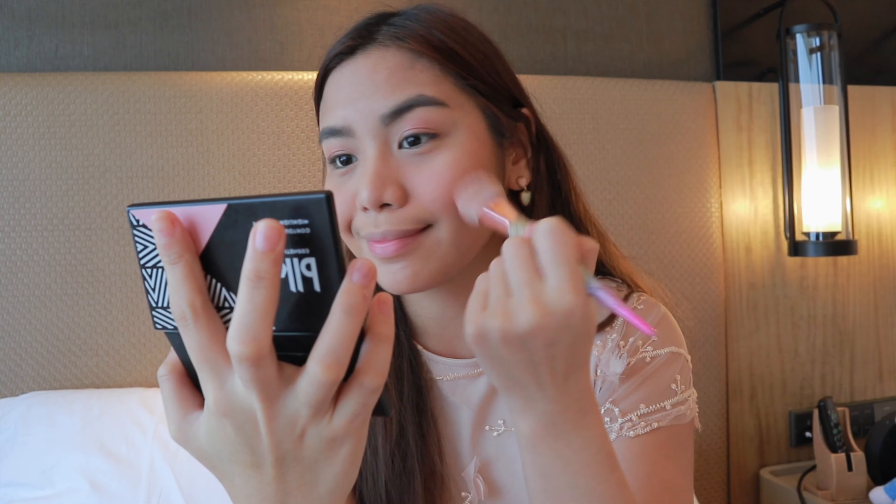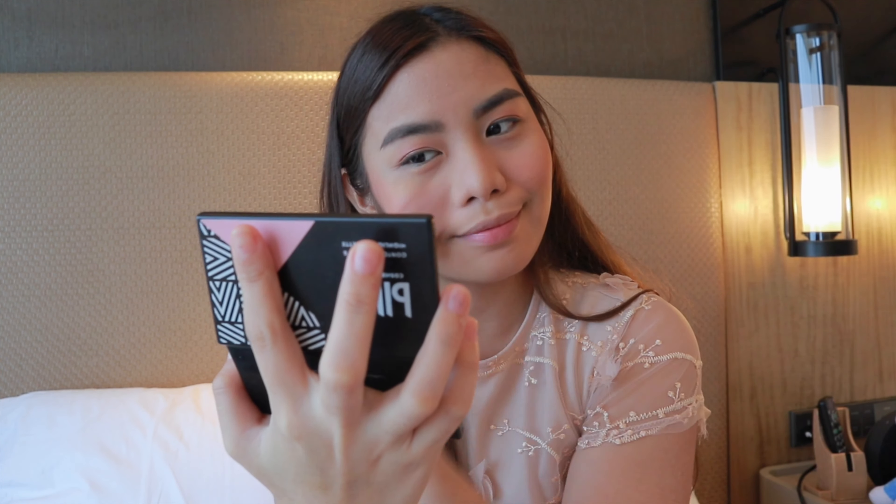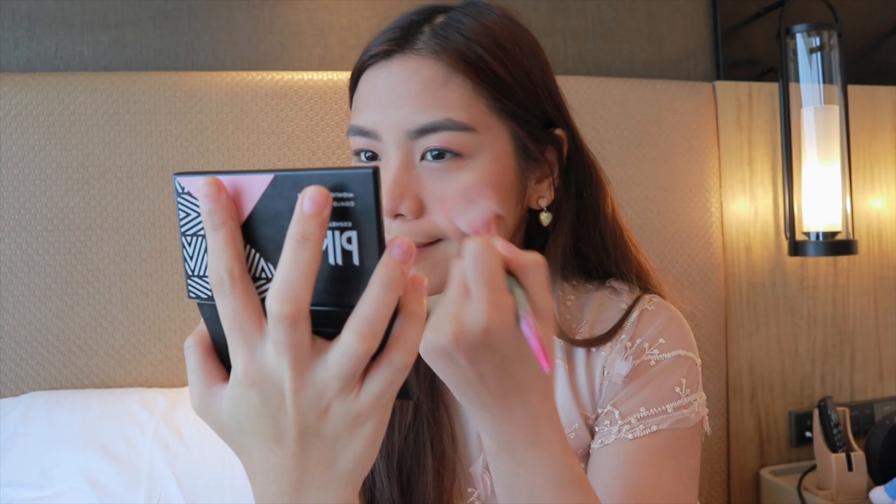Then with the same brush — don't judge me, guys — I use it for my blush too. Of course I use the other side. The blush complements our look because it's a shimmer blush, so it gives that glow on our cheeks and it's perfect for daytime.